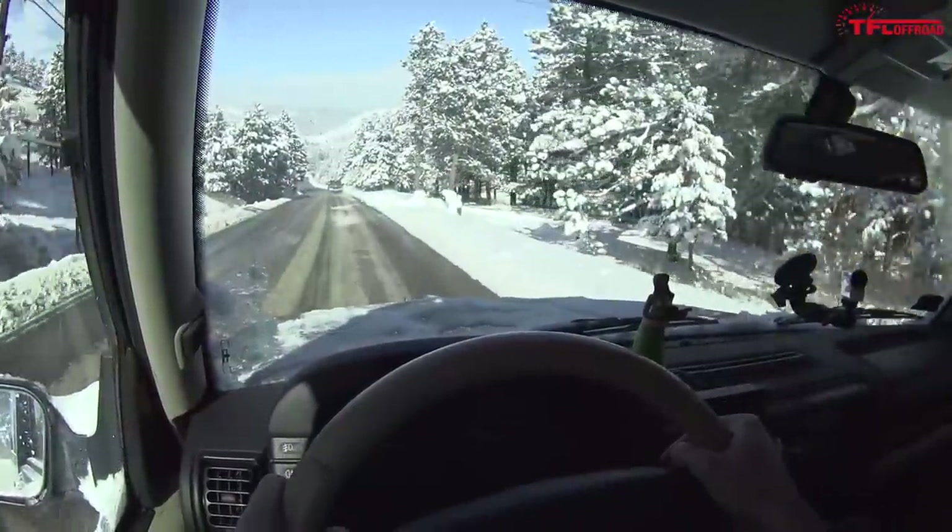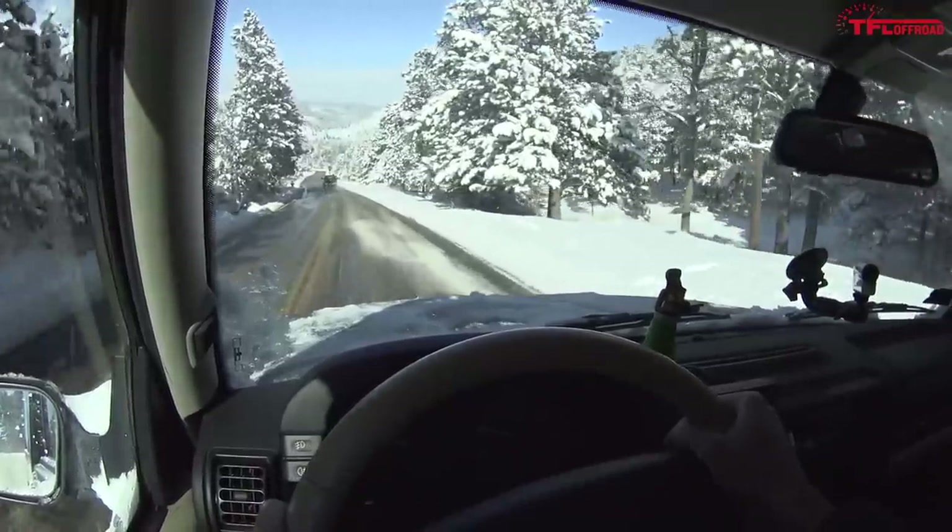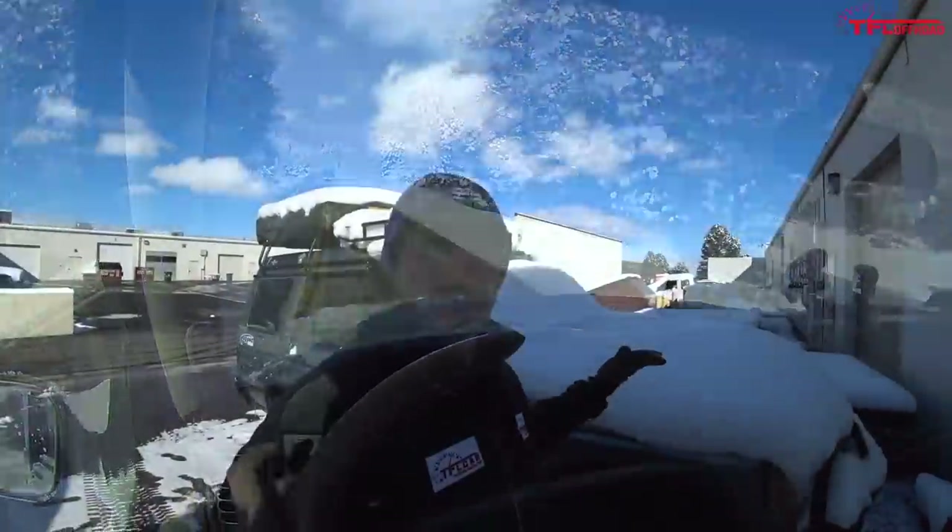We're going to take this for a nice long ride and talk about all the costs and whether or not we regret buying this Discovery. But first, we got about six inches of snow over the weekend so I've got to scrape it all off.